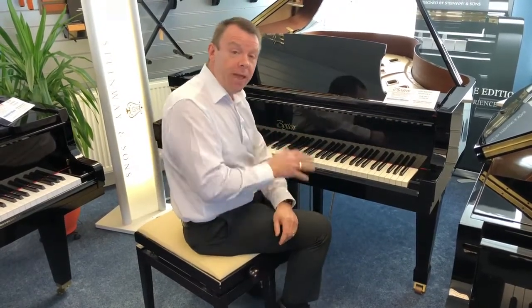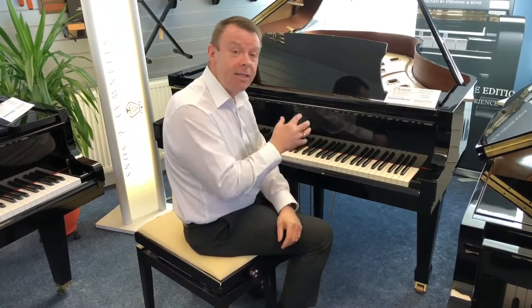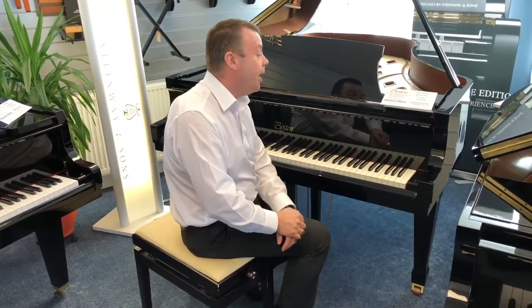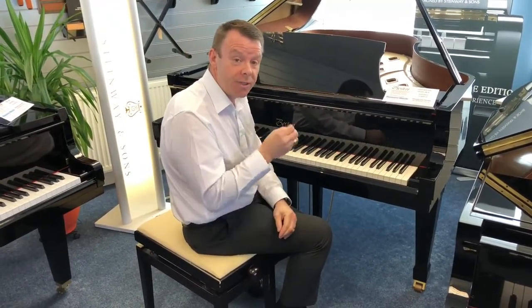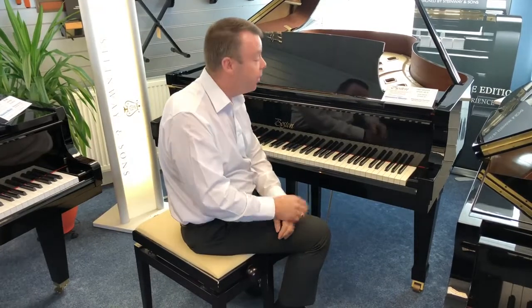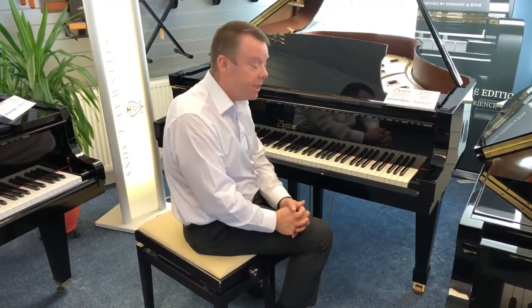Obviously Steinway have put many of the patents that they use in their upper models into the Boston series. This being six foot four, we've got a solid Sitka Spruce soundboard of course, which adds to the richness and the quality of the sound, tapered at the edges so that it vibrates quite freely, giving a very rich sounding piano indeed.